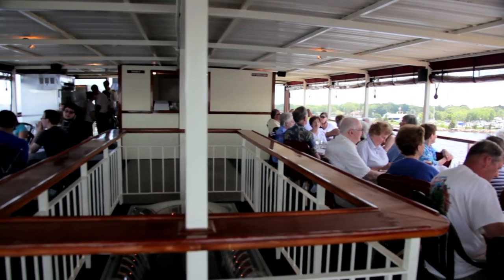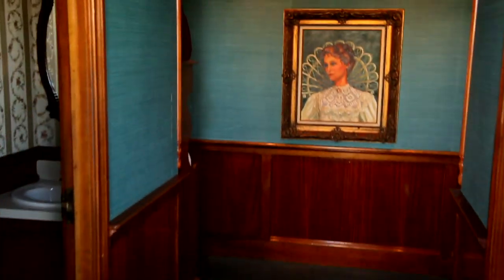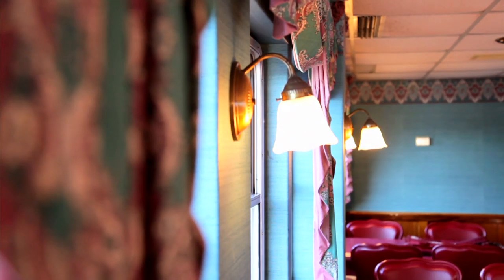If you are seated on the upper deck, feel free to come downstairs into our Victorian deck, which is period correct with beautiful mahogany woodwork, brass wall sconces and Victorian draperies.